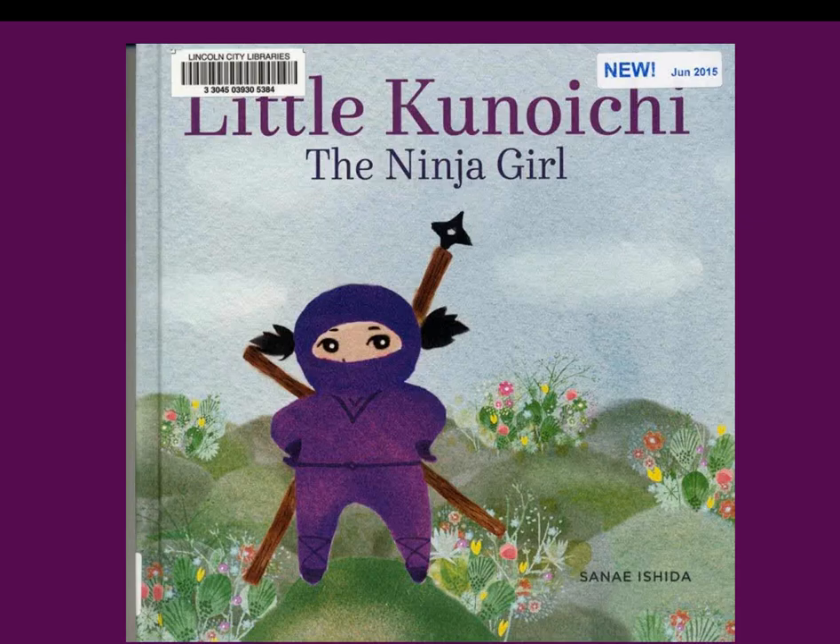Little Kunoichi: her parents, her baby brother, and pet rabbit live on a secret island. She goes to a secret ninja girl school and practices every day. When she meets Chibi Samurai — 'chibi' meaning small or short — they Shugyo together, which means 'train like crazy,' not for perfection but to get better and have fun. They work together and plan a demonstration for the festival. Soft yet colorful illustrations add to the story, and children will pore over them to find what the pet rabbit is doing — he's on most pages, always kind of hidden.